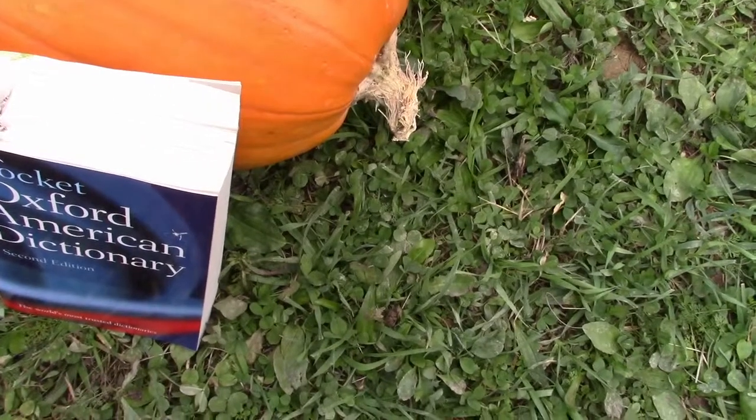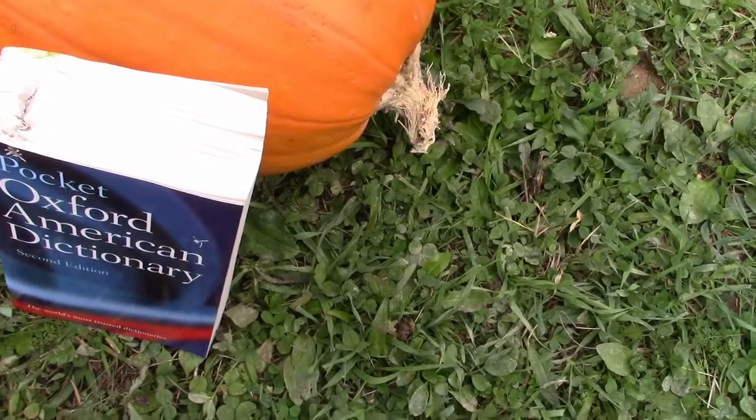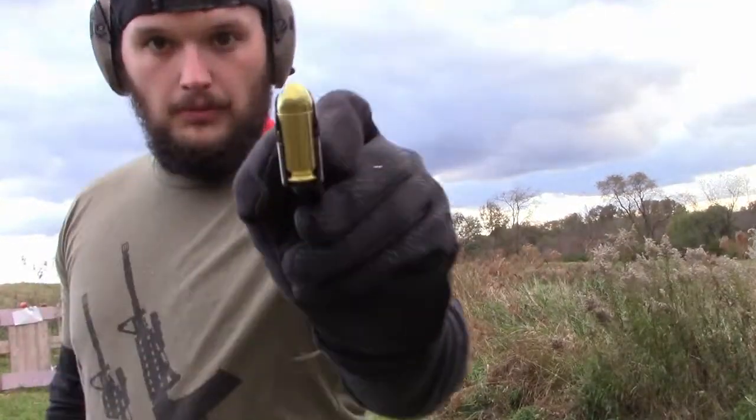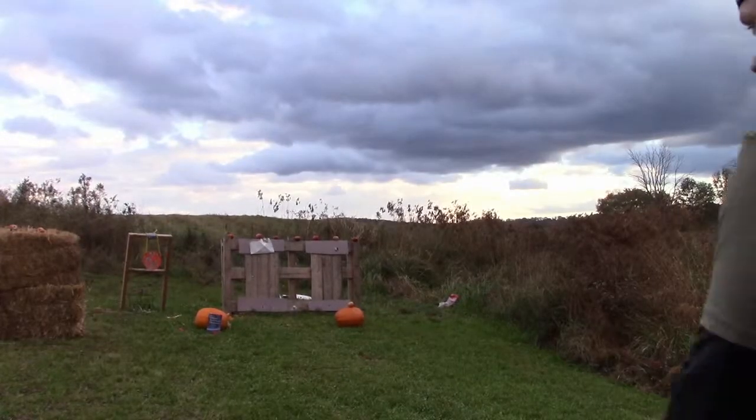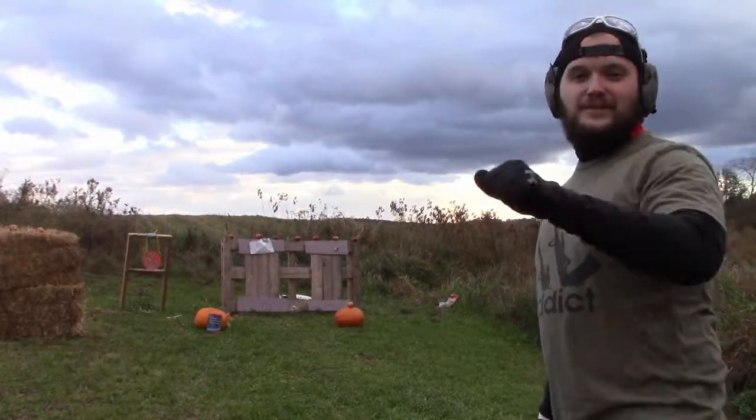We're going to try the .45 and see what it does against it. I'll try the .22 after, and obviously the .300 will make it through. I'm switching books after the .45 to give the .22 a fair chance. This wind is awful - in these headphones all I can hear is wind. .45 out of the 1911 - it is a slow moving bullet, but I still don't think it's going to stop it.